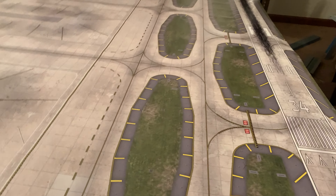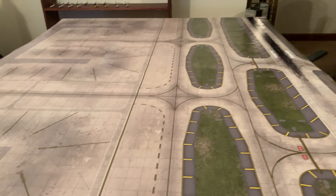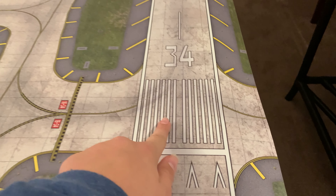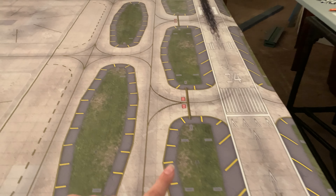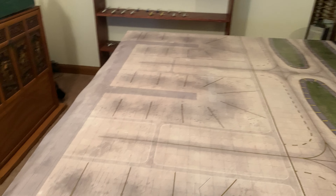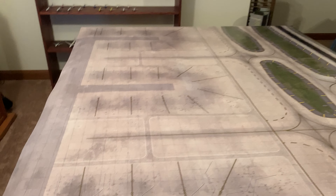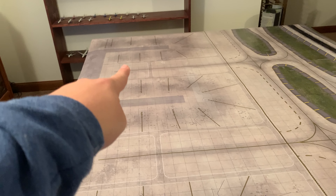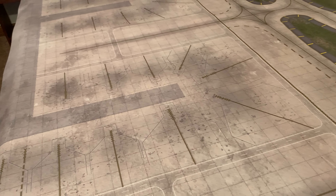I won't be having any planes or terminals on this for this review, so you guys can clearly see the mat. So, some thoughts about this: this is very detailed. Let me show you the layout. We got a runway right here — this is runway 34, a concrete runway. We have a taxiway here with a couple going onto the runway, and another taxiway there. Then we got three terminals — these are all connected. There's three terminals: this one has 11 gates, that one has 10, and that one over there has 9, if I'm not mistaken.